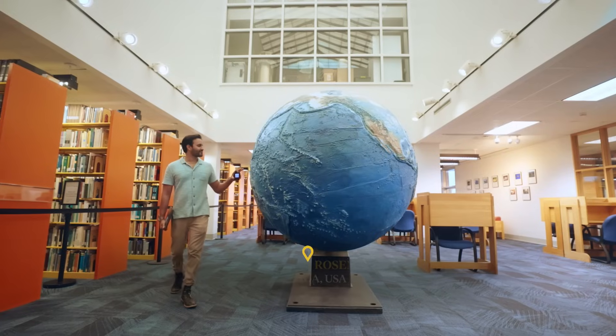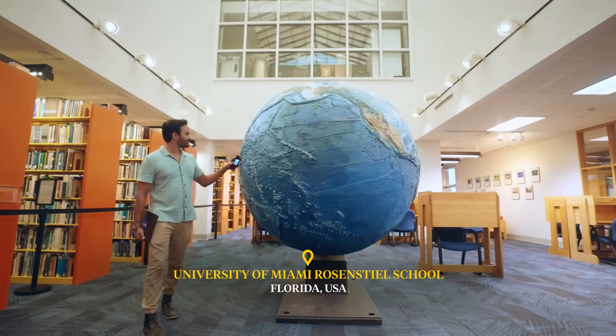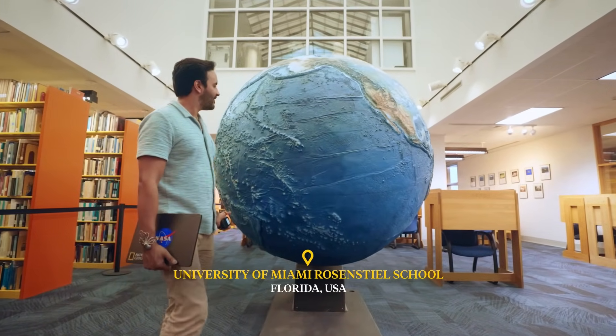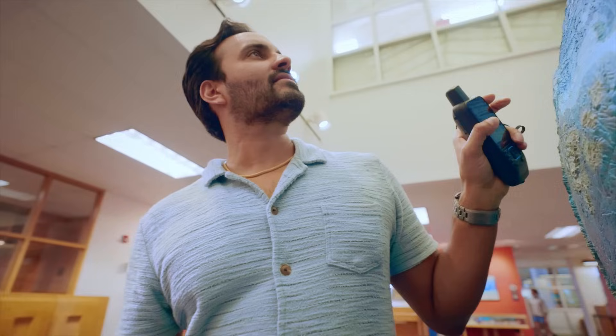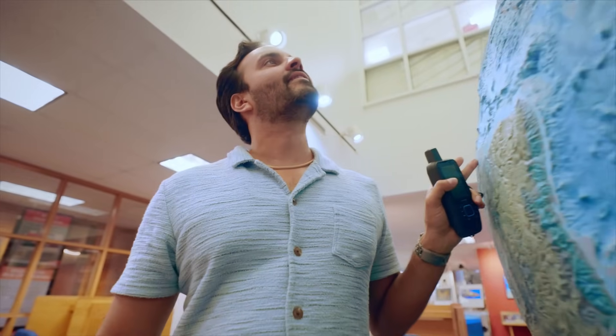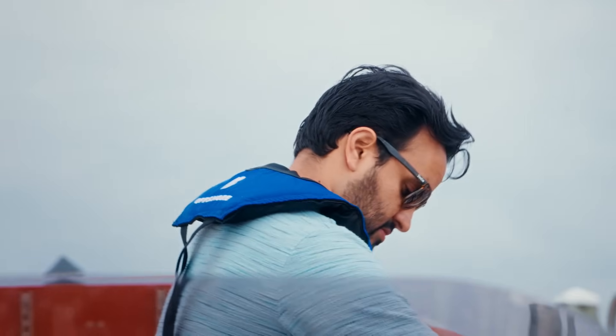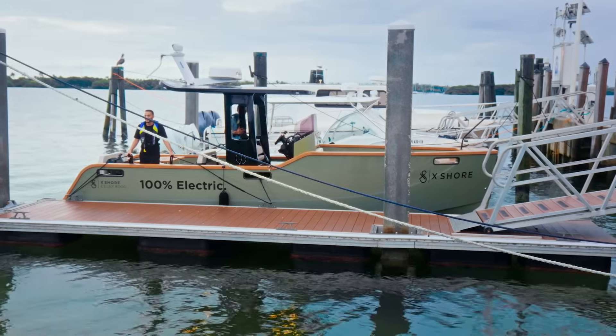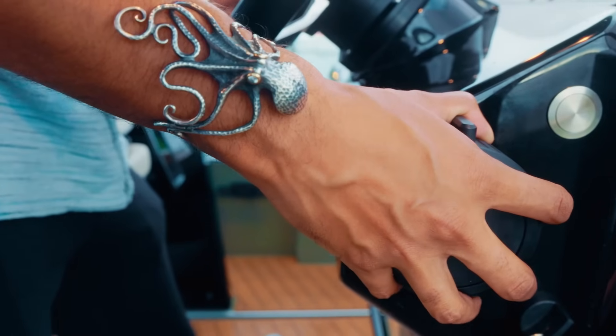In the ocean, we have no idea what is going on on the seafloor. When we lost a probe the size of a golf cart on Mars, we could find the crash site within 10 days. On Earth, 10 years ago, we lost a jumbo jet with hundreds of souls on board, and we still have yet to find it on the seafloor. We do not have any data on how to quantify how the system is changing through time because we are so data-poor.